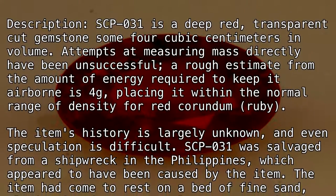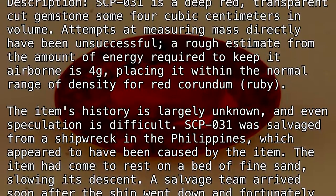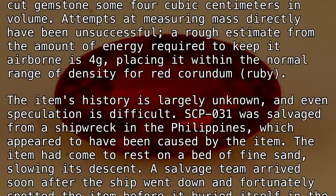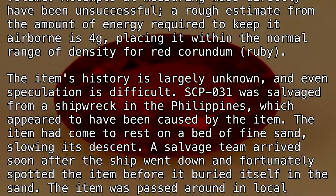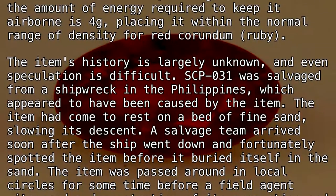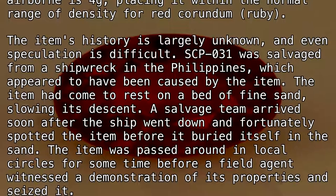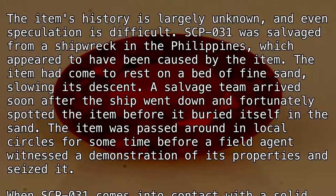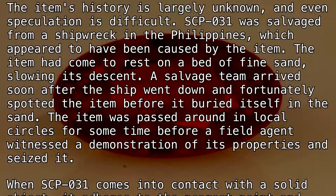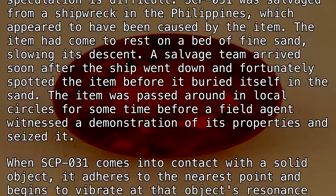SCP-031 was salvaged from a shipwreck in the Philippines, which appeared to have been caused by the item. The item had come to rest on a bed of fine sand, slowing its descent. A salvage team arrived soon after the ship went down and fortunately spotted the item before it buried itself in the sand. The item was passed around in local circles for a time before a field agent witnessed a demonstration of its properties and seized it.